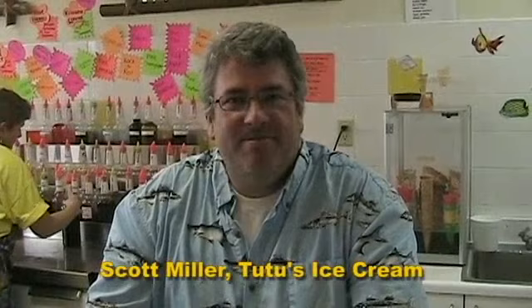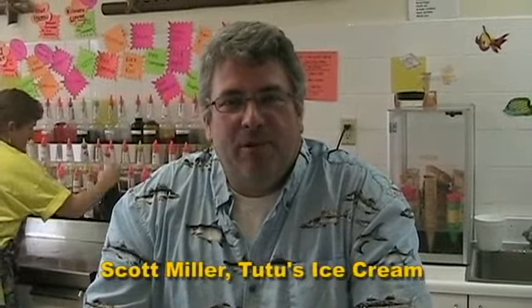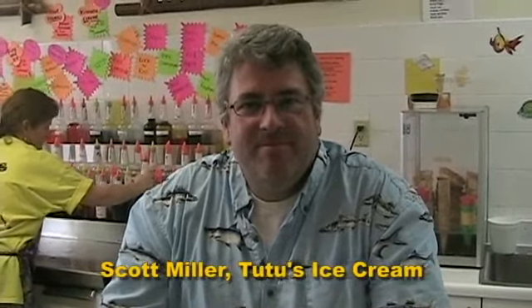Let's meet the man behind it all. His name is Scott Miller — he owns Tutu's Hawaiian Ice Cream. I had to know: why is it so busy in here on such a rainy day? 'It's always like this,' he said.